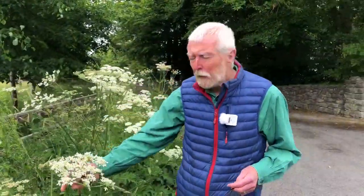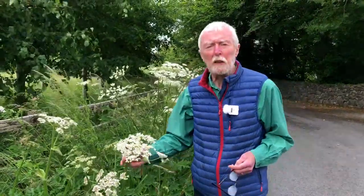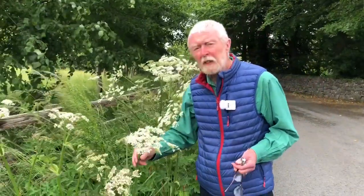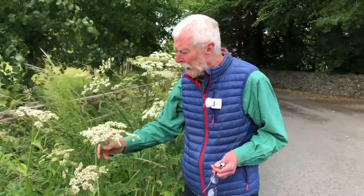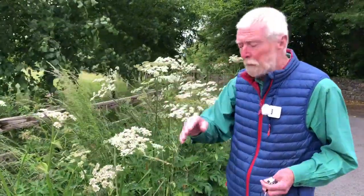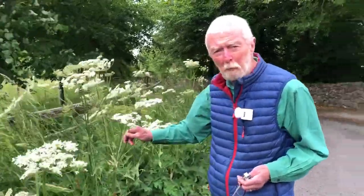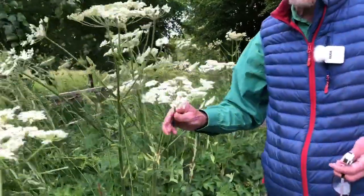In Ireland the carrot family is represented by 41 species, of which 23 occur in Offaly. Worldwide the number of species stands at something like 3,700. Almost all of them are instantly recognizable by the very distinctive inflorescence they have — the Umbelliferae.